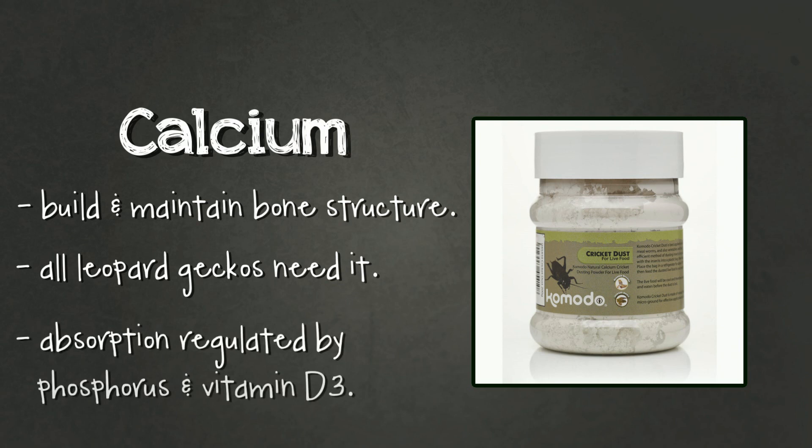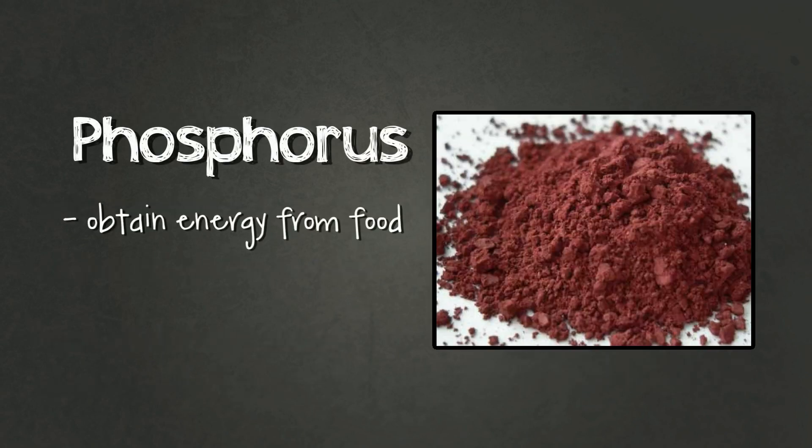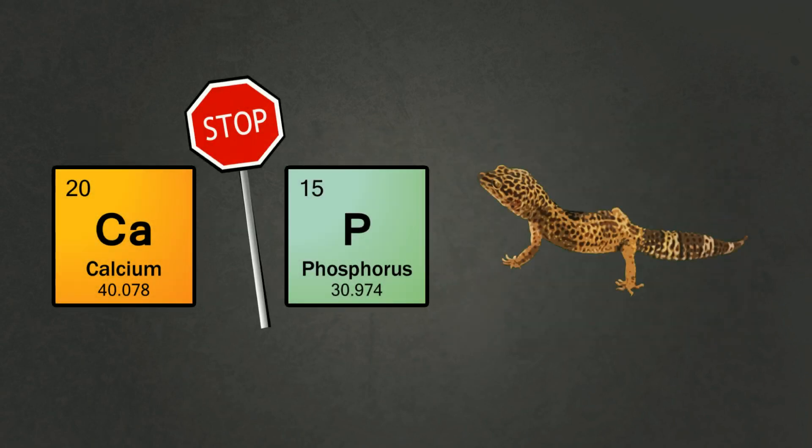The amount of calcium absorbed into the body is regulated by phosphorus and by vitamin D3. Phosphorus is needed to obtain energy from carbohydrates and fats and for protein production. Though it's beneficial to your gecko, too much of it is actually bad as it stops the absorption of calcium.